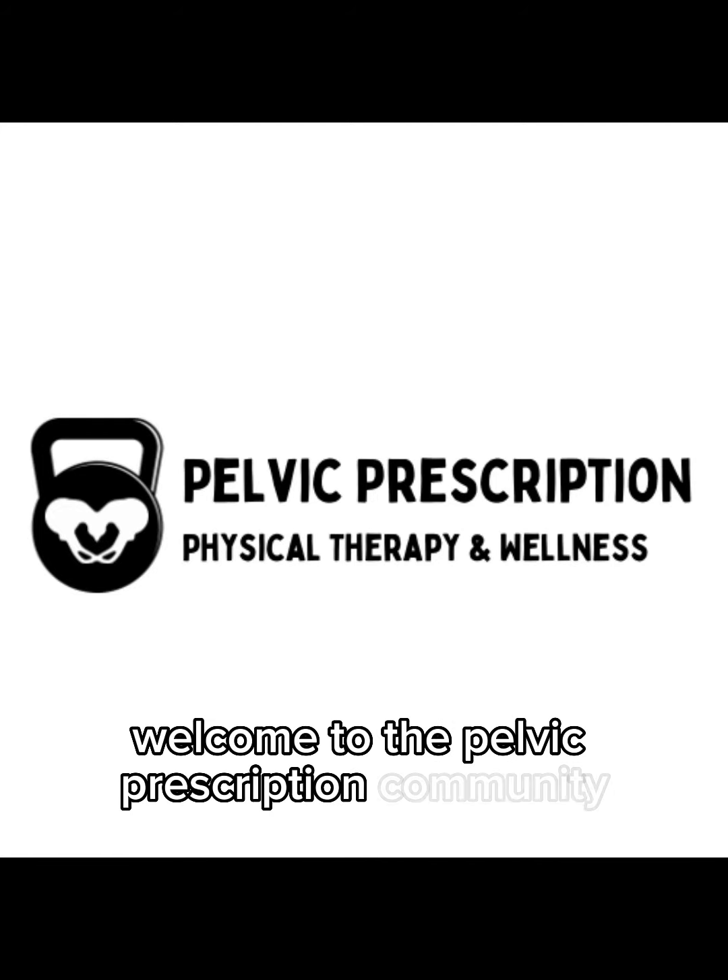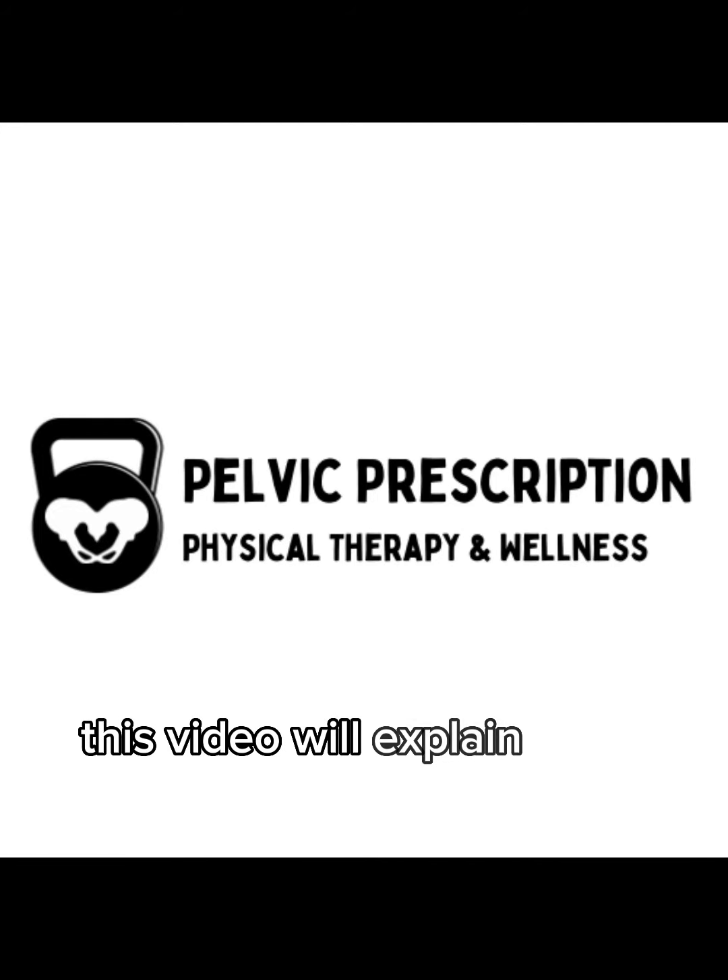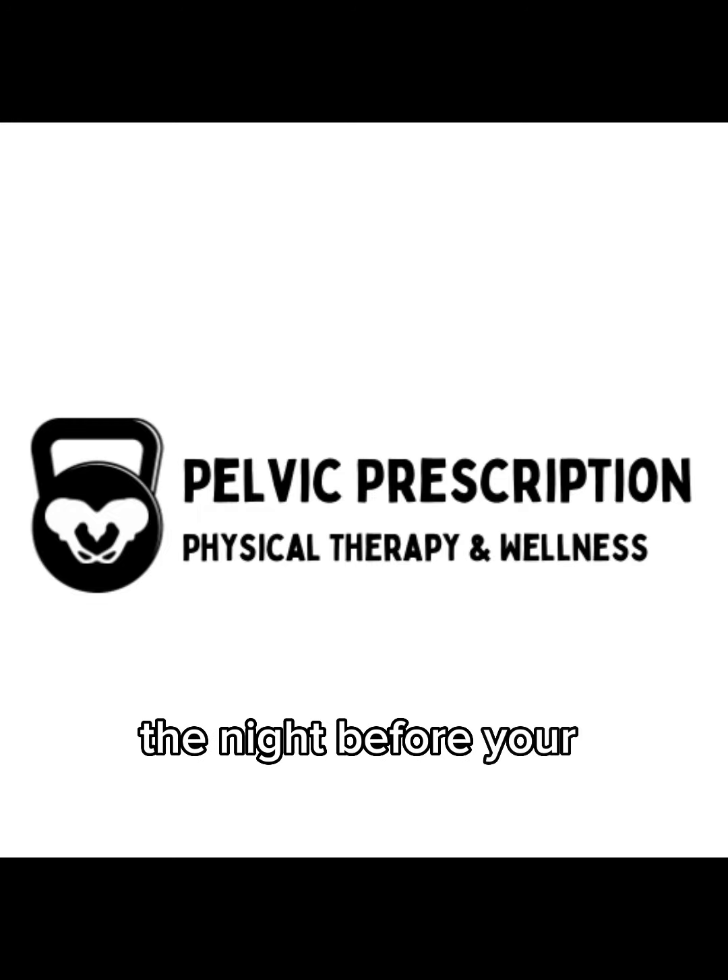Welcome to the Pelvic Prescription Community! This video will explain what to expect at your very first appointment with us. Make sure to fill out your intake paperwork the night before your appointment.